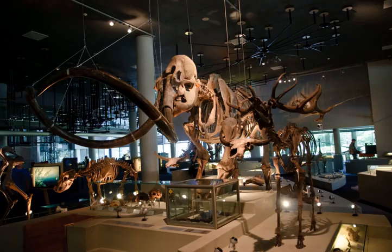Naturalis Biodiversity Center is a national museum of natural history and a research center on biodiversity in Leiden, Netherlands. The museum is temporarily closed due to renovations, but the research facilities are still available. The new institute will open mid-2019.